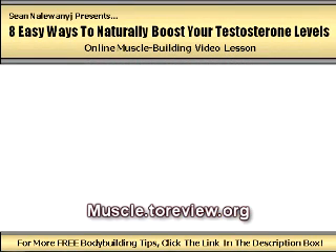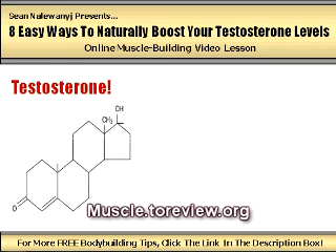Hey guys, Sean Nalewanyi of MuscleGainTruth.com and SchoolOfMuscle.com here with another muscle building video lesson for you. In this installment, I'm going to be talking about the most important muscle building substance circulating through the human body and how you can increase your body's levels of this substance using natural dietary and training techniques. I'm talking of course about testosterone, the holy grail of muscle growth.